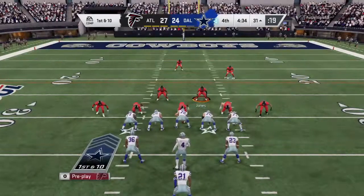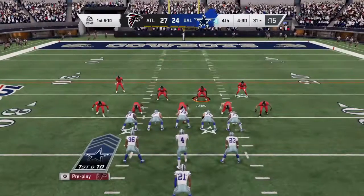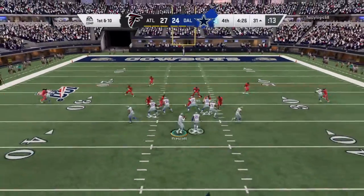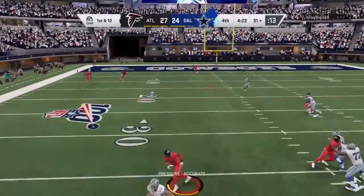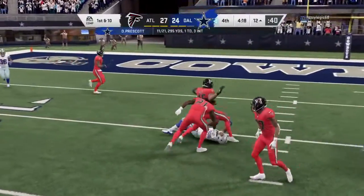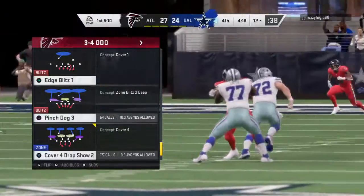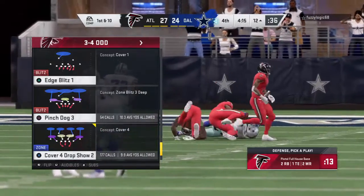Line of scrimmage at the 31, now on first and ten. Prescott from the gun, being chased out left, and he'll get the slant route. That's caught by Cooper, and down inside the 15, shy of the 10. A good gain again — that's now 31 yards combined on those last two plays.